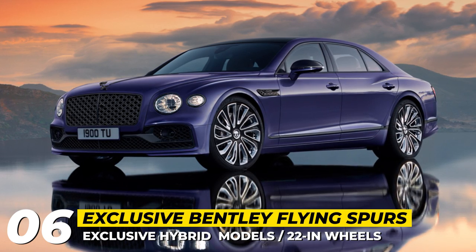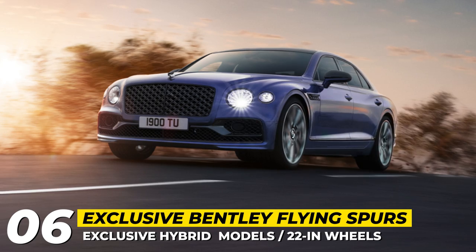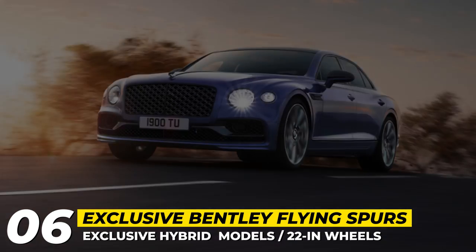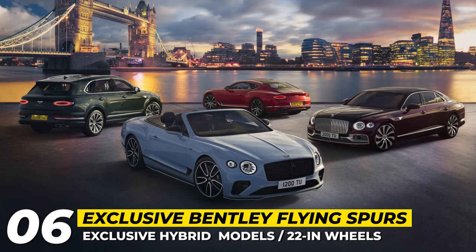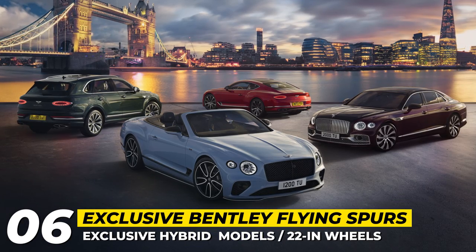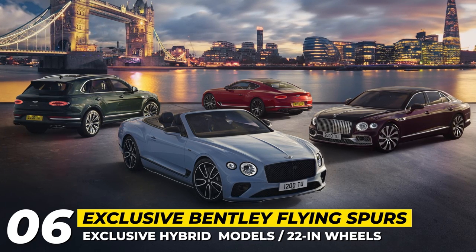2022 has proven to be one of the most successful years for bespoke Bentleys, and their most luxurious sedan has deservingly received a trio of unique versions. Those include a Flying Spur S Hybrid in Spark Blue, Marlin Blue, Alpine Green, and 25 other satin paint options.